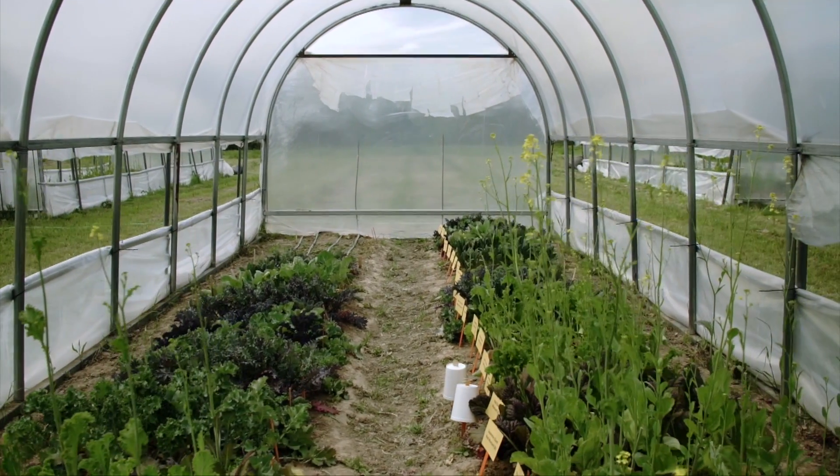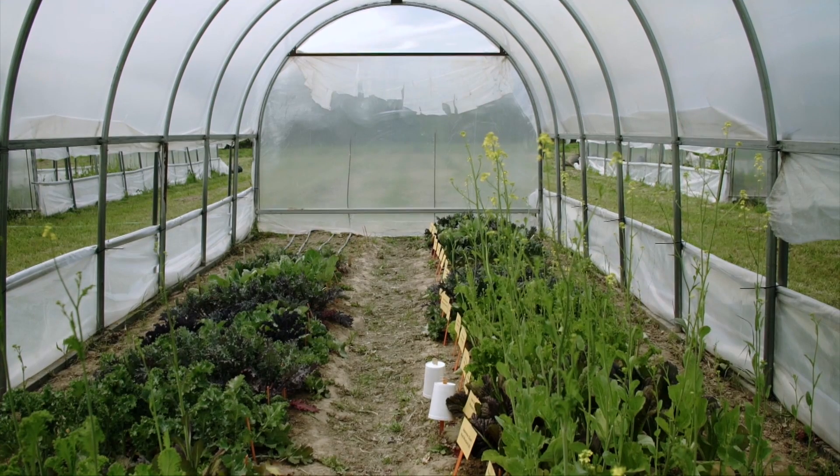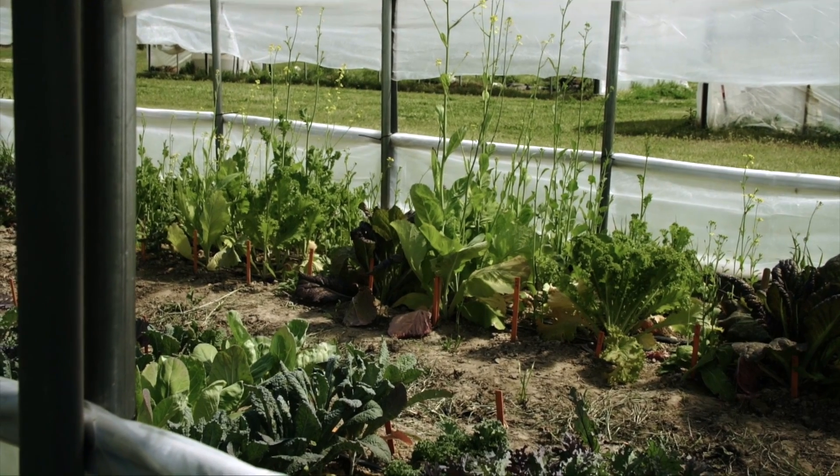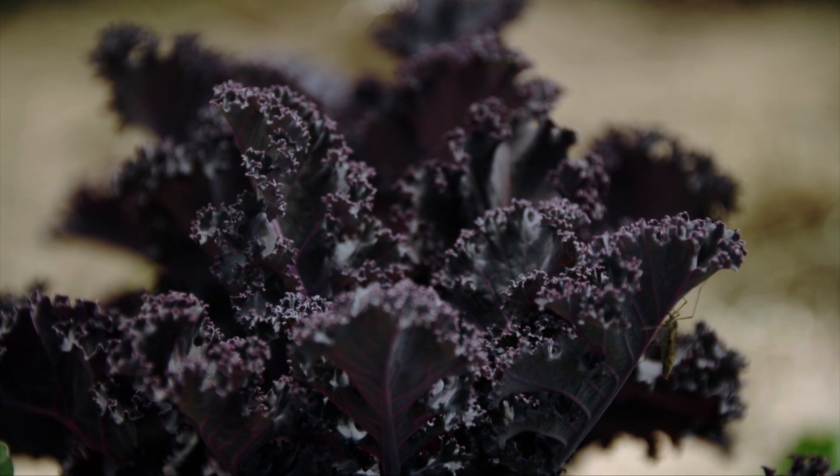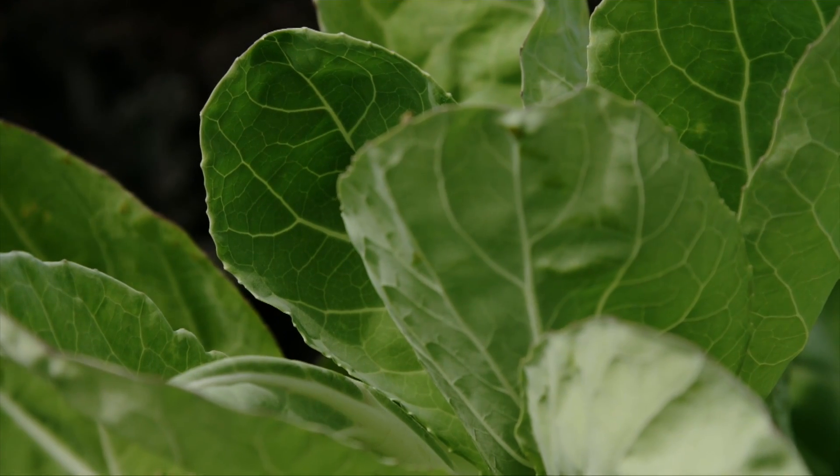Obviously you're changing the environment growing in a high tunnel versus being out and exposed to the climate. Right, and growers can grow good quality crops 12 months out of the year using these high tunnels here in Oklahoma, especially in southern Oklahoma.